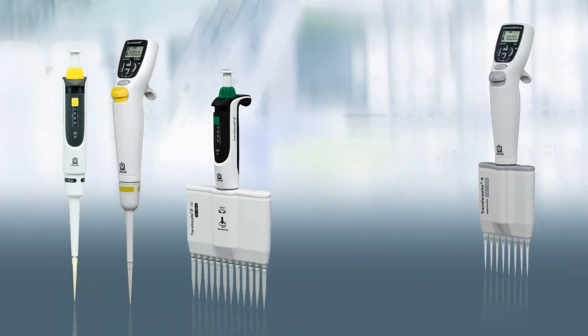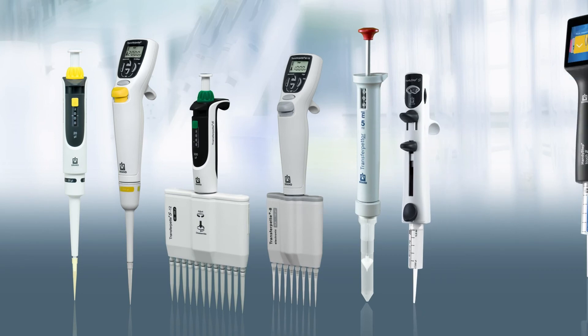Brandtech Scientific offers a full complement of solutions, no matter what your pipetting needs may be.